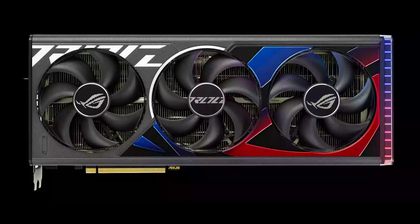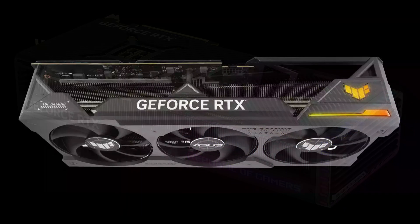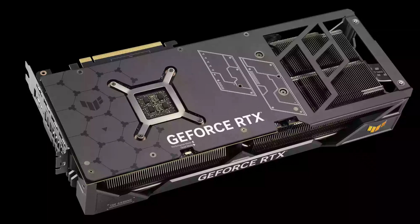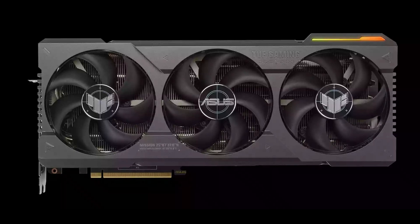Looking at the new ASUS cards, I'm actually a little shocked. The Strix was one of the best-looking cards in the Ampere series, but it looks absolutely shocking here — I am not a fan of this design. The TUF doesn't look too great either. That said, both ASUS cards I've owned have been solid performers, so I've got no problem spending money with them, but aesthetically I'm not impressed at all.